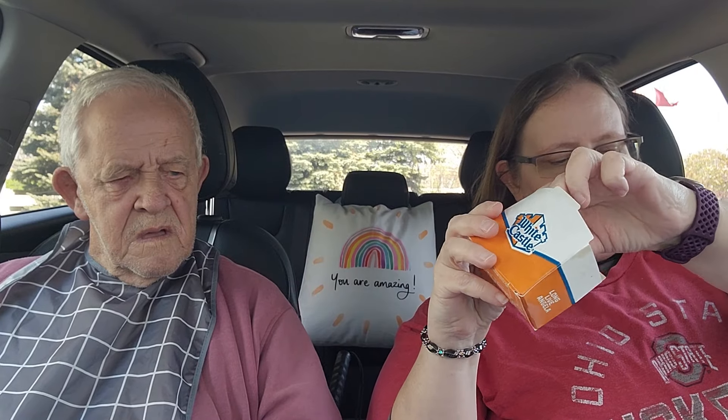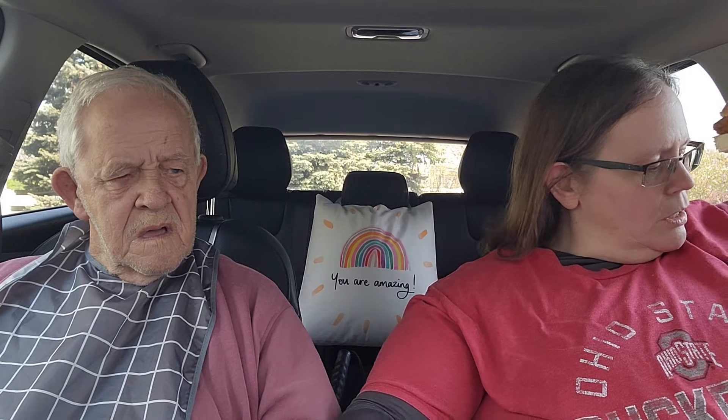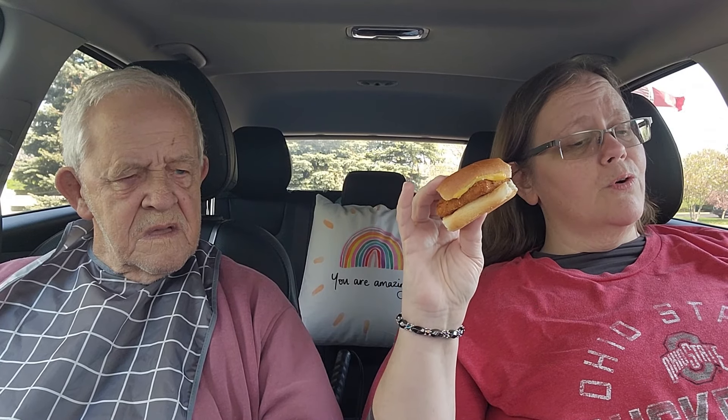I got a bunch of tartar sauce and I'm going to try to get some of those out here. Let's try these little panko breaded fish sliders — it's supposed to be Alaskan pollock, American cheese, panko breaded fish. In Ohio, for two of them it was four dollars and 78 cents, so roughly two dollars and 39 cents each. It's got cheese melted on here and just the little fish patty. I'm going to put some tartar sauce on here.